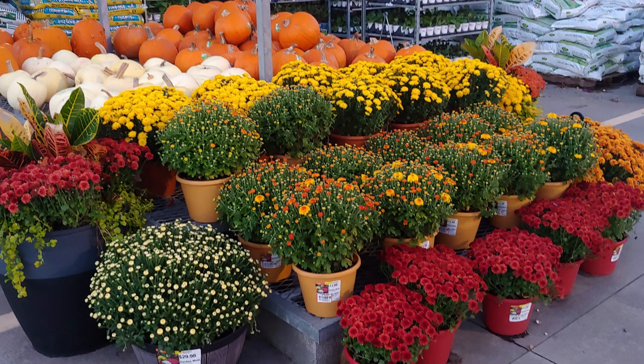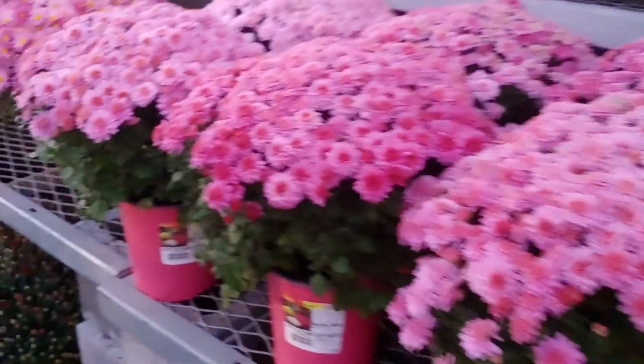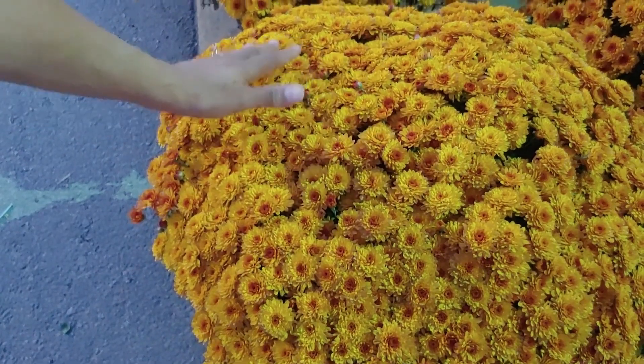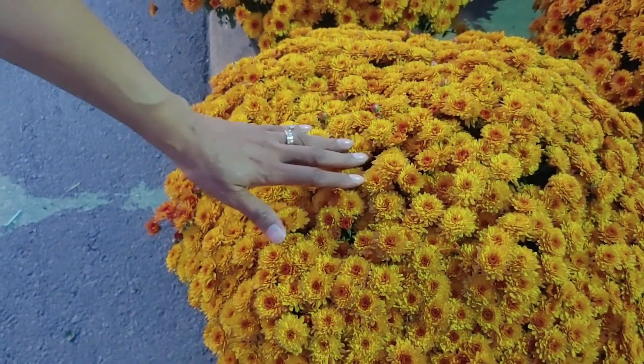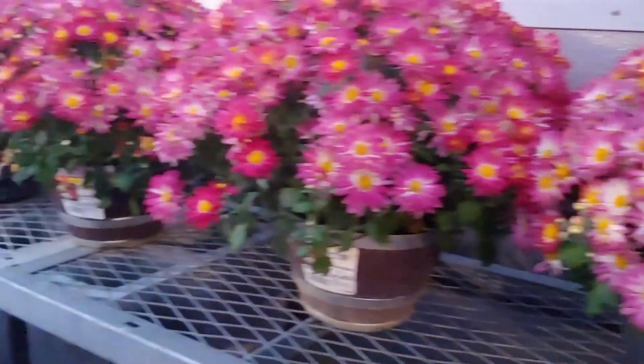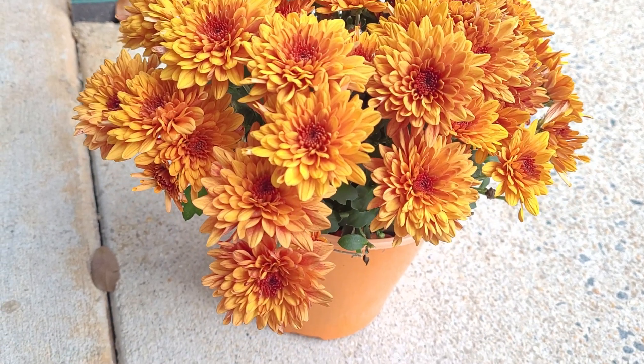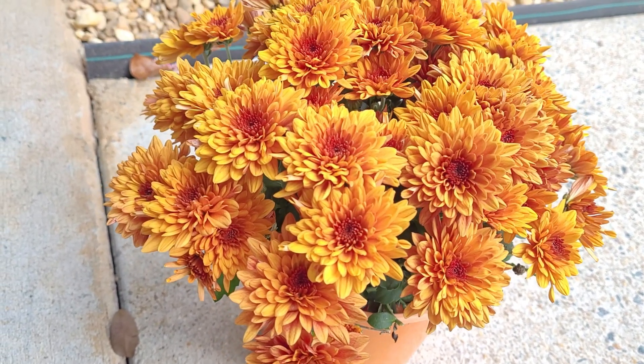Chrysanthemums are a mainstay in the autumn garden and I just absolutely love them. They come in so many different colors — your pinks, your yellows, oranges, white, burgundy. Some of them are single petals, like these you're seeing here, and some of them are double petals like you're seeing here, and they're just all so gorgeous.